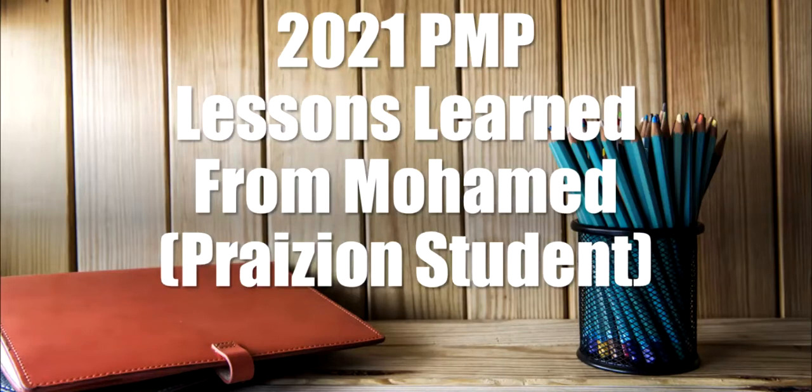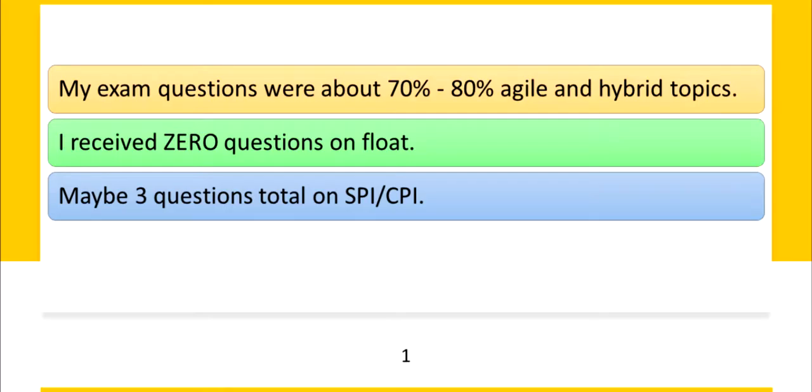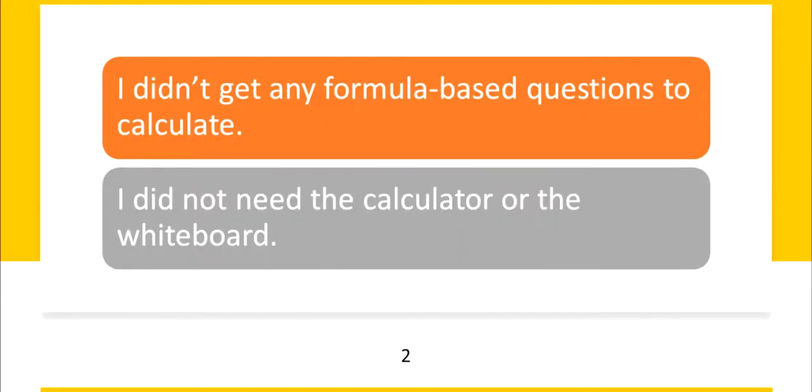The first point is his exam was about 70 to 80 percent agile and hybrid topics. He received zero questions on float and perhaps three questions on earned value metrics such as SPI and CPI. Mohamed did not get any formula questions to calculate and did not need the calculator or the whiteboard.